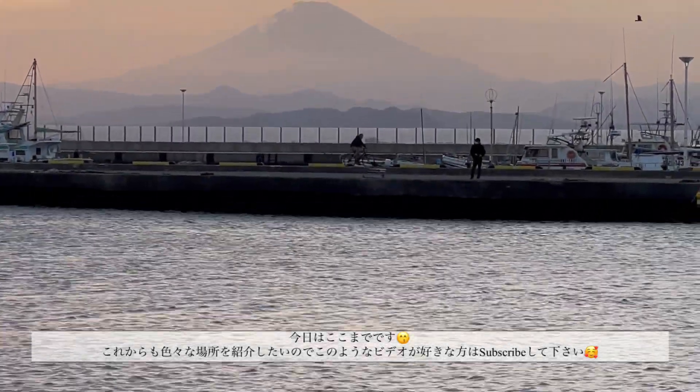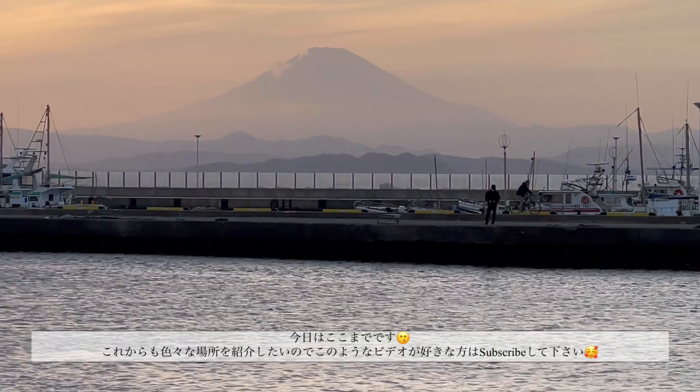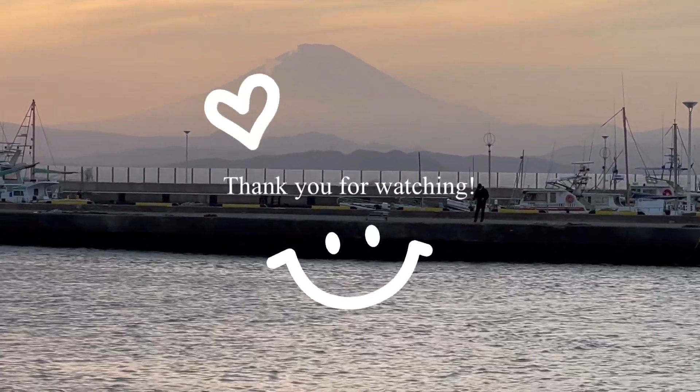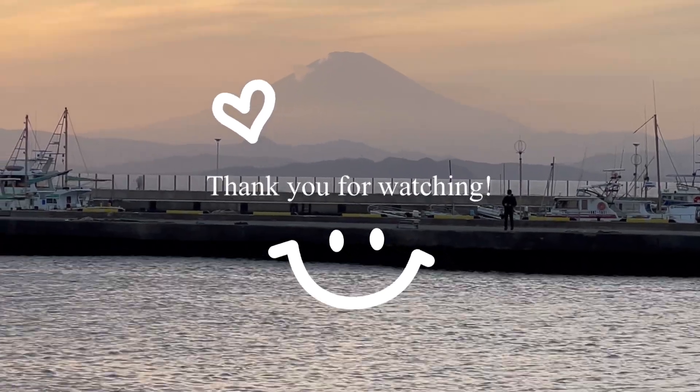Alright, that's all for today. Please don't forget to like and subscribe if you liked this video — I'm excited to share more content with you all. Thank you for watching! Bye bye!